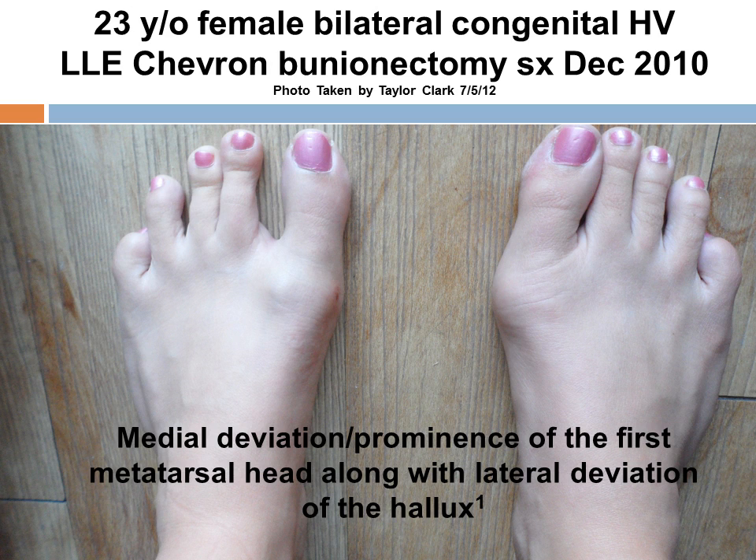Hallux valgus, also known as a bunion, is defined as a medial deviation or prominence of the first metatarsal head along with lateral deviation of the hallux. Here we have a 23-year-old female who had bilateral congenital hallux valgus, and the left was corrected with a chevron bunionectomy in December of 2010. This provides a before and after visual, although it's important to note that the hallux valgus in the right foot is more pronounced than the left one was prior to surgery.